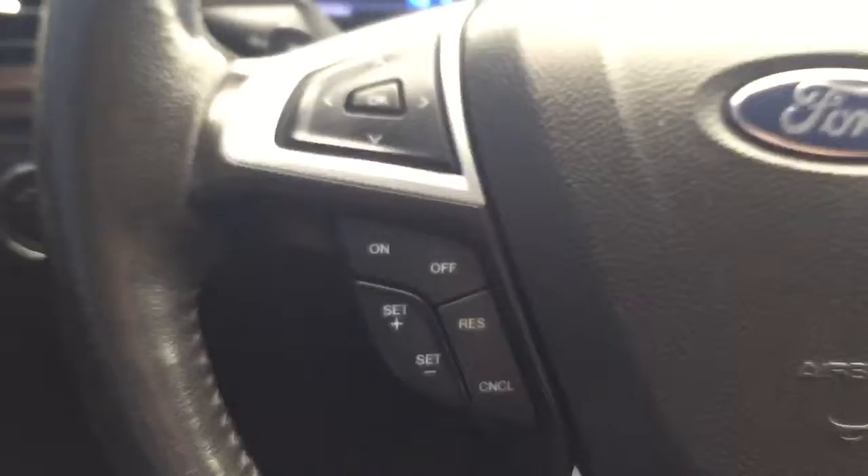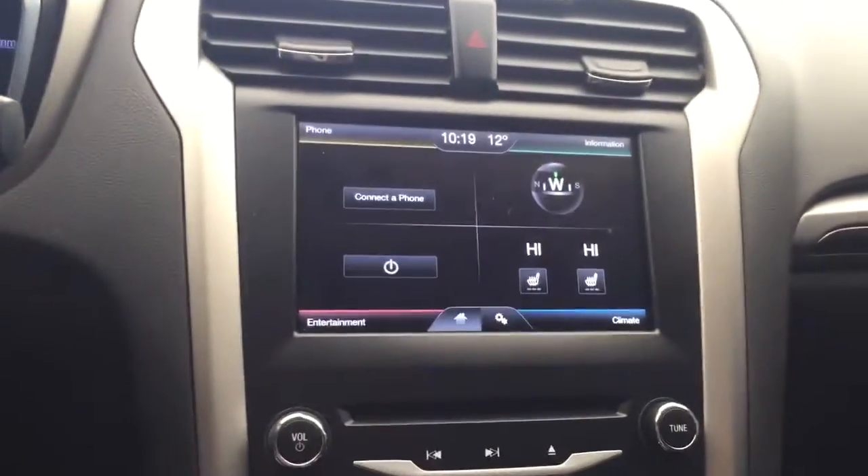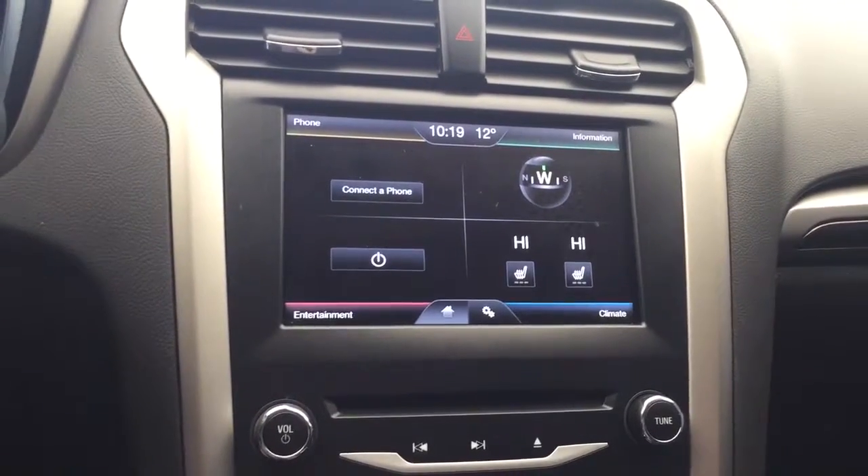On the steering wheel we have cruise control, media controls, Bluetooth capability, a screen display with rear vision backup camera, and heated seats.